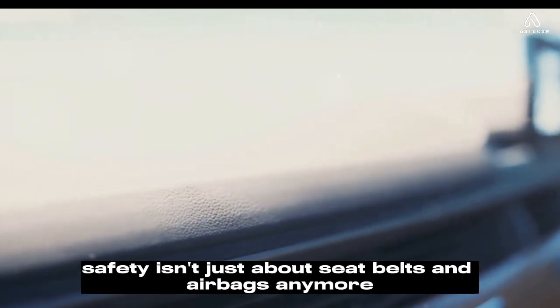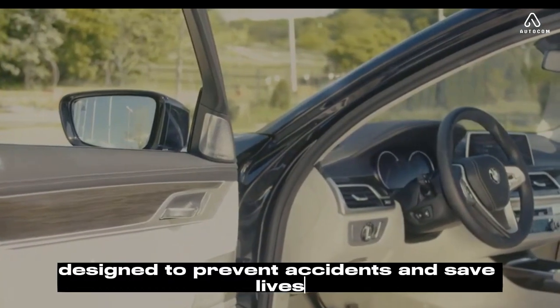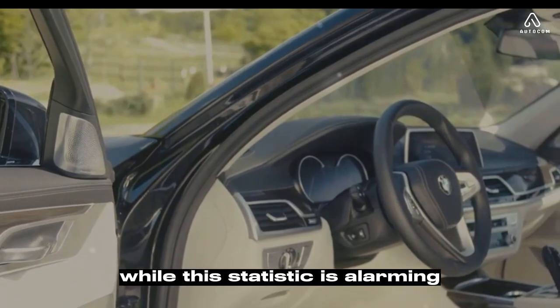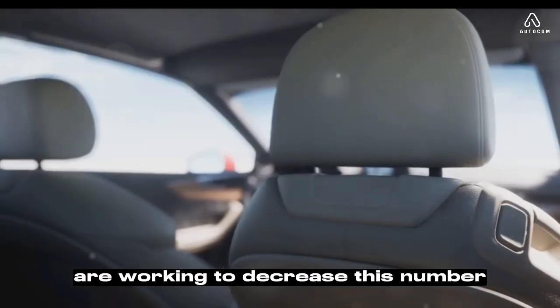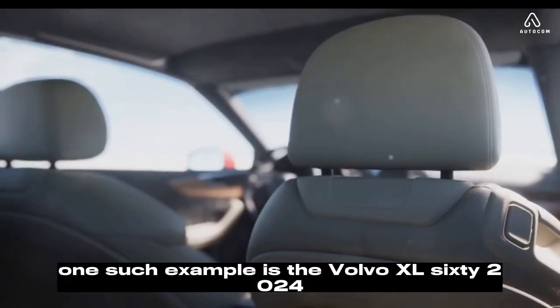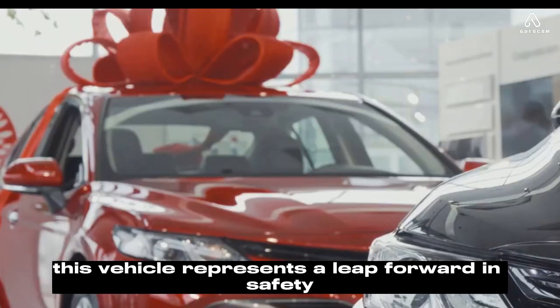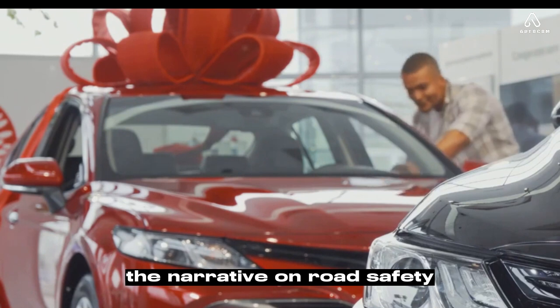Safety isn't just about seatbelts and airbags anymore. It's about advanced technology designed to prevent accidents and save lives. While this statistic is alarming, advancements in automobile safety technology are working to decrease this number. One such example is the Volvo XC60 2024 — a vehicle that represents a leap forward in safety, offering features that may just change the narrative on road safety.